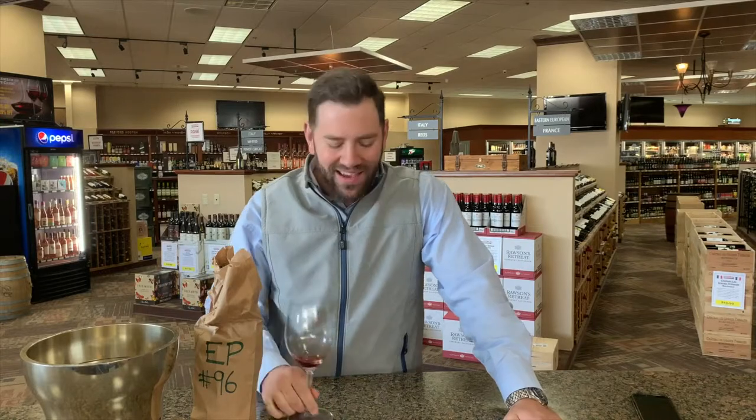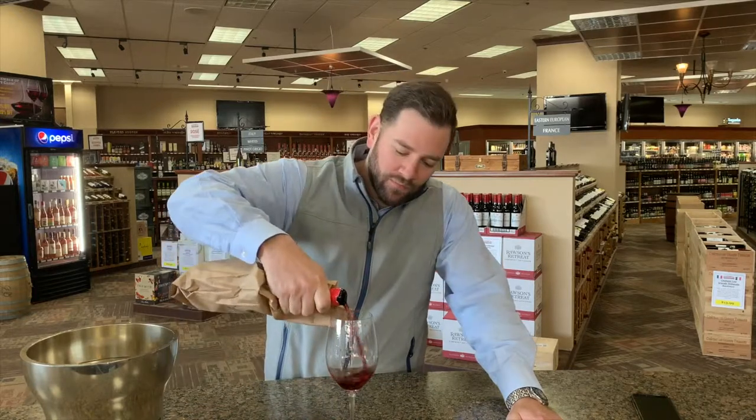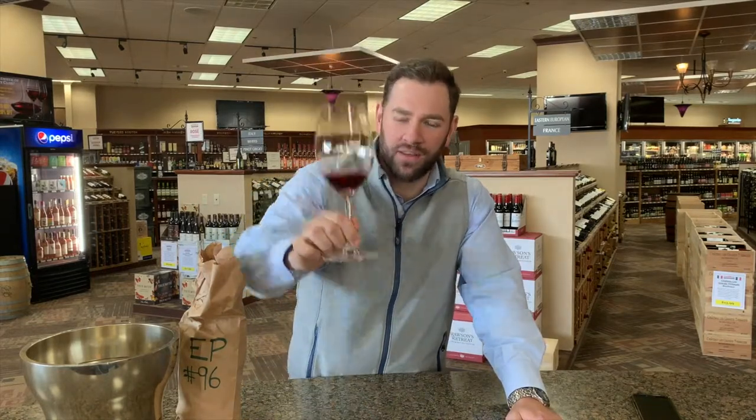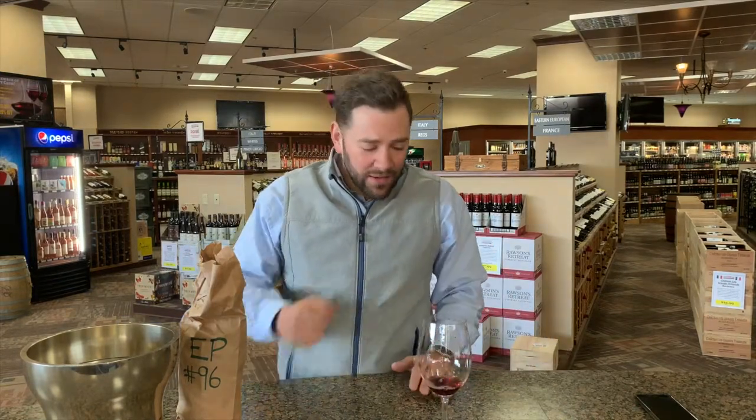If you look at the color, it's like verging on — must have been really light skin contact — verging on like a heavy rosé. Inexpensive, kind of everyday weekday wine. Pretty good, no real flaws, but not blowing my socks off. So, solid.